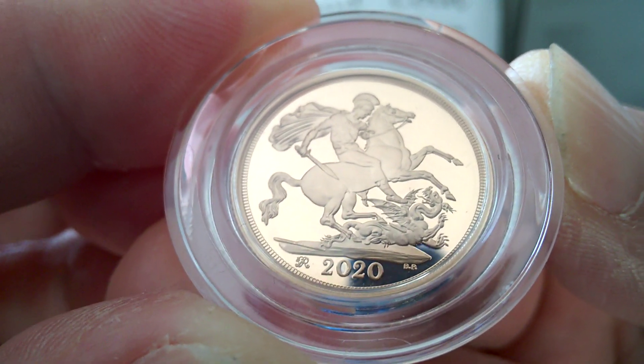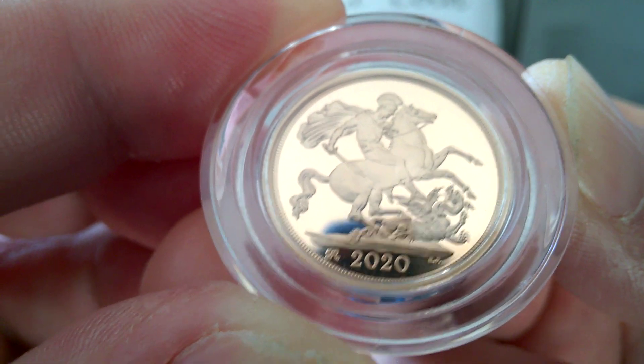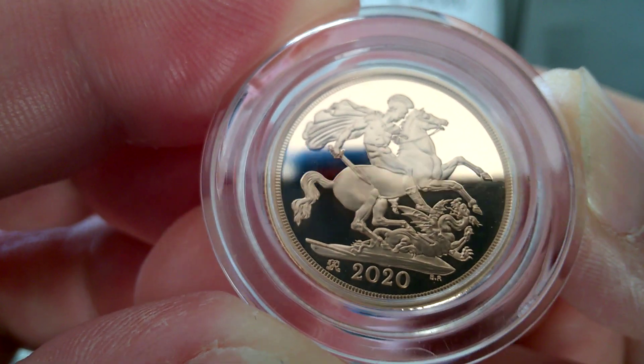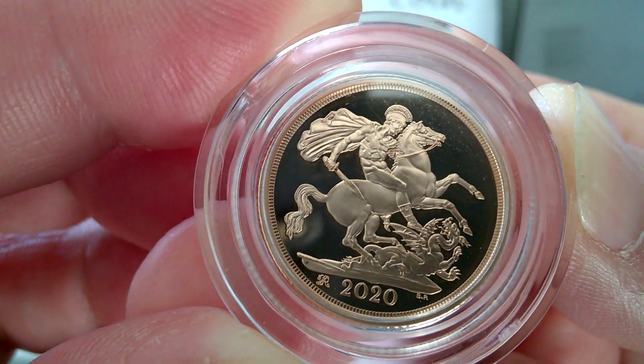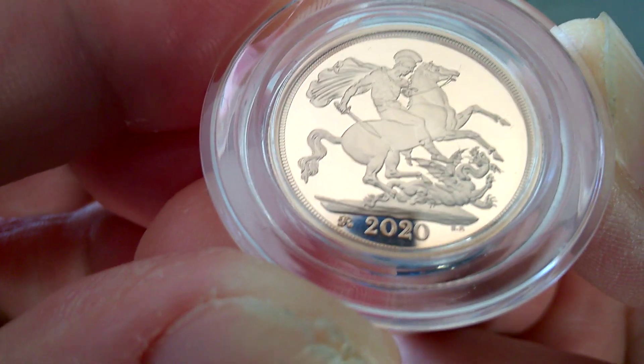I've heard the other coins in the sets are different — like the two pound sovereign has a trailing hair on George and a different tail on the horse. So you'll have to check that out, coinsters.